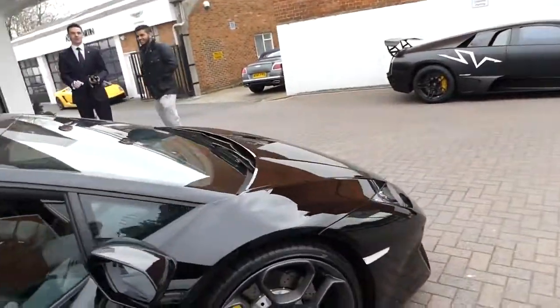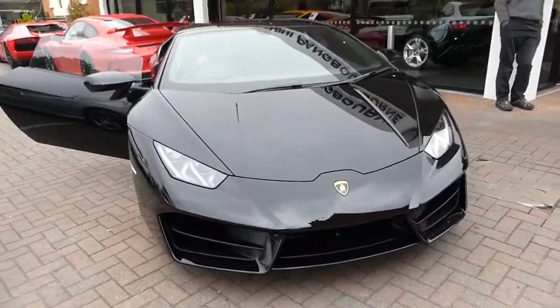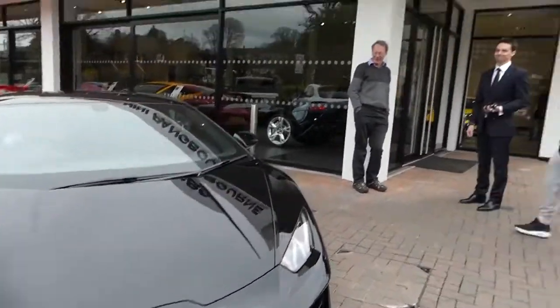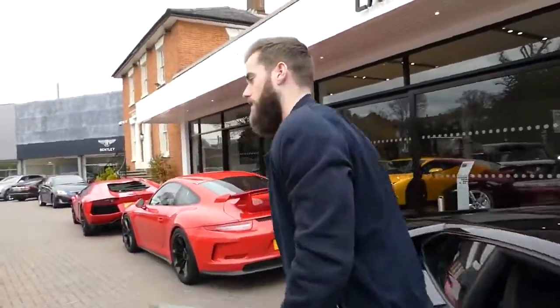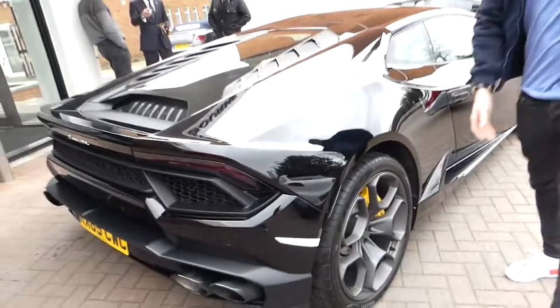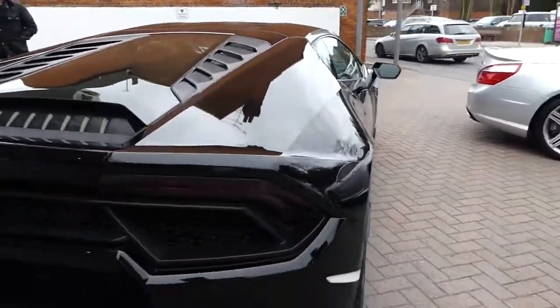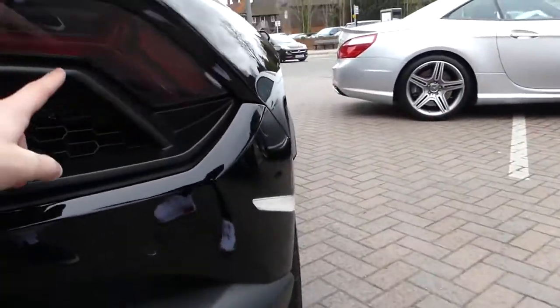Do you like the Porsche slate grey wheels? Yeah — slate grey mat, black exhausts. Let me go around to the back. It's got black exhausts. I like the back on them now. They changed the back. I can't tell you what they've done, but they've changed it.